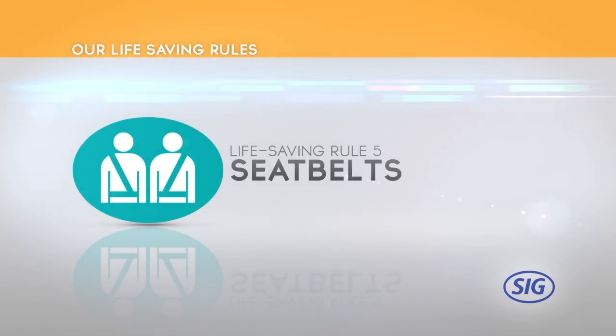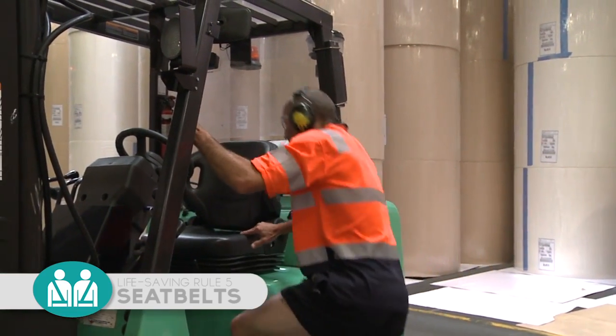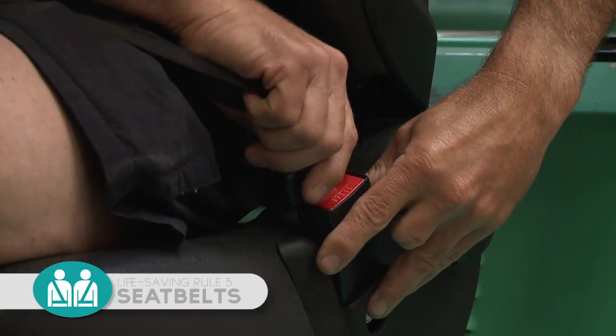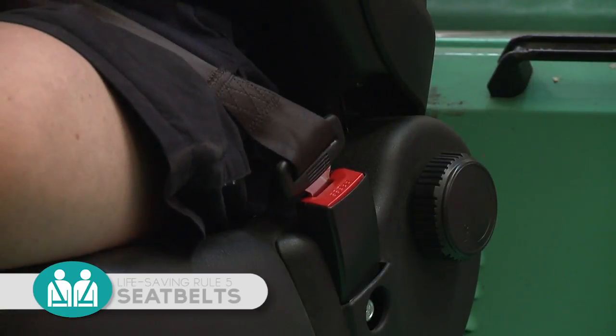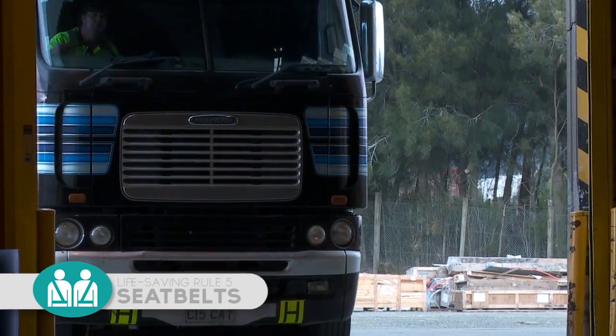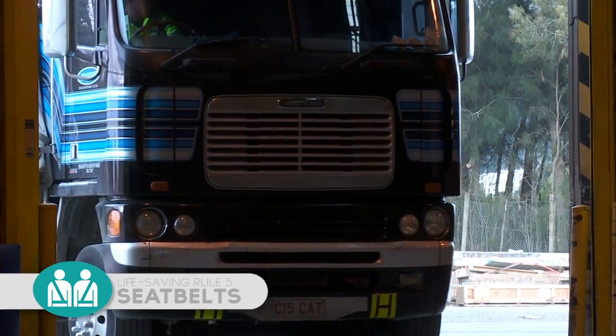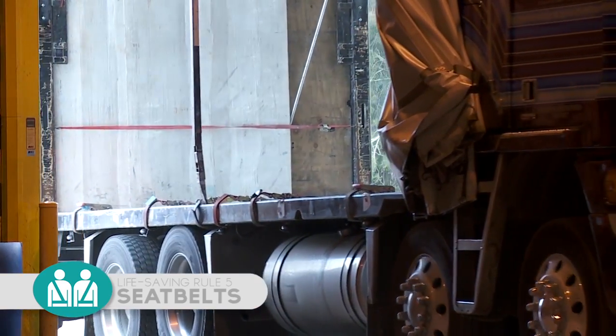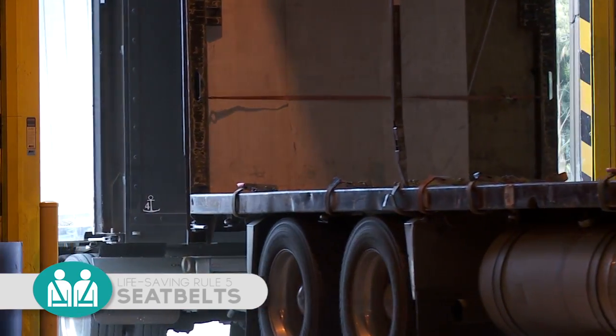Life-Saving Rule 5: Wear a seatbelt in vehicles where provided. Seatbelts must be worn where fitted at all times, in all vehicles operated on site, and in all company-owned or leased vehicles when travelling on company business. These rules apply to all employees, drivers and passengers, all contractors and visitors when on site.